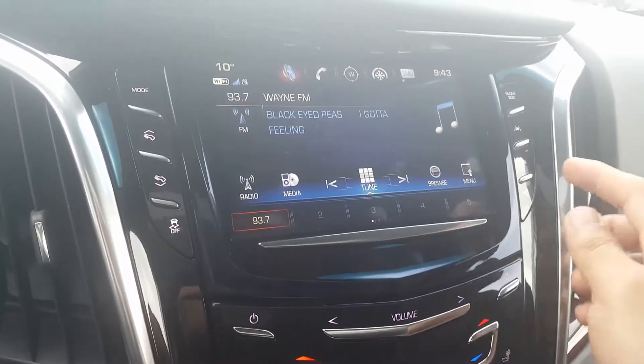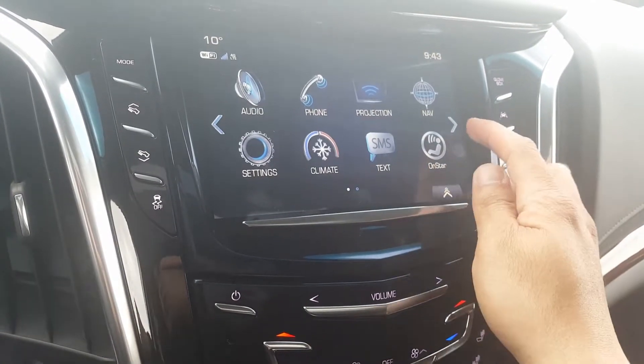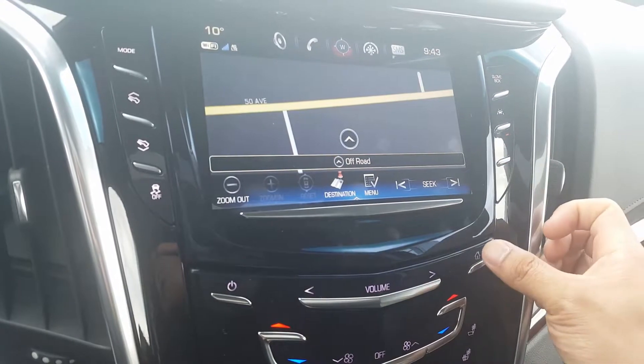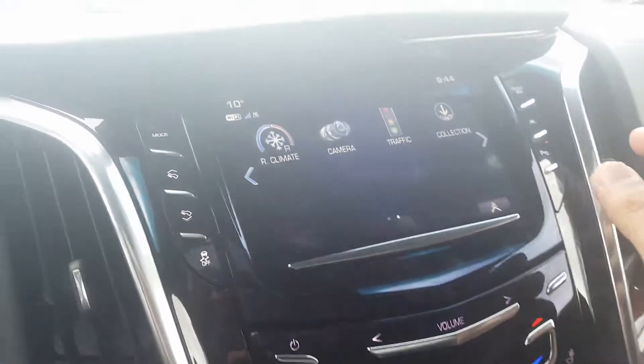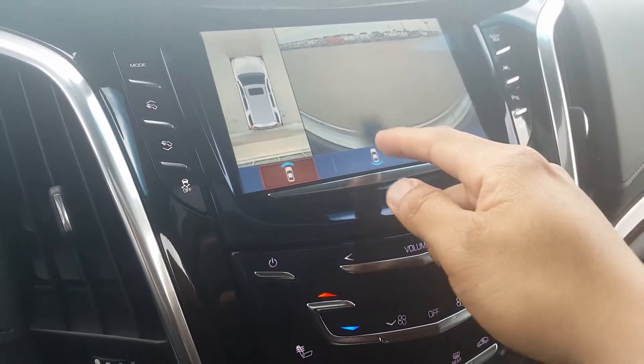You can see text messages from your phone on this LCD display through synchronization. It has Bluetooth, and the audio comes with Sirius XM. Going back to the home screen, it has live navigation, and you can also synchronize your phone's navigation to this display.